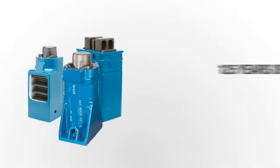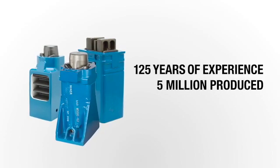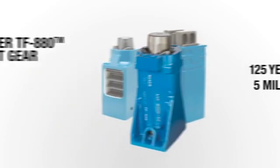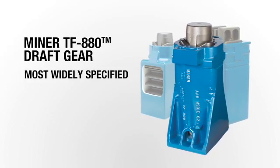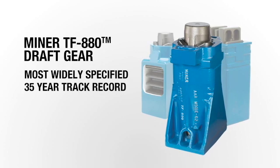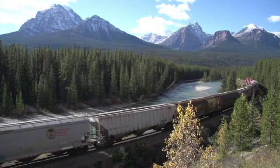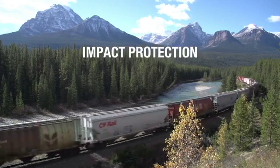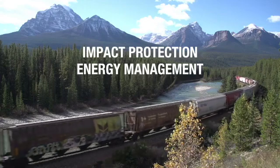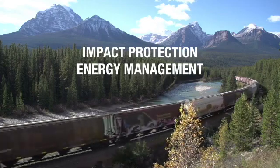Miner has over 125 years of DraftGear experience, producing more than 5 million gears. The TF880 DraftGear is the most widely specified draft gear in the industry, with a 35-year track record and over 1.4 million gears in service. Miner DraftGears minimize life cycle costs, providing maximum impact protection coupled with excellent energy management to deliver superior control of train forces and reduction in wear.